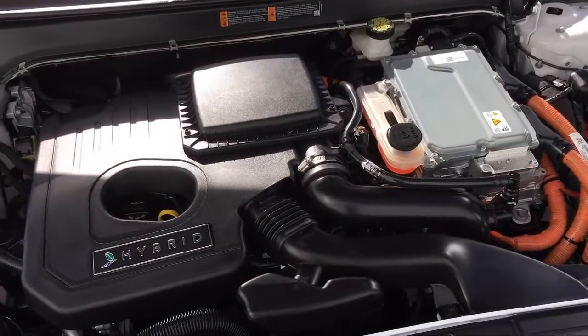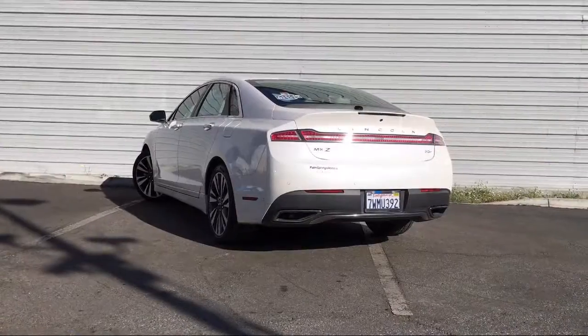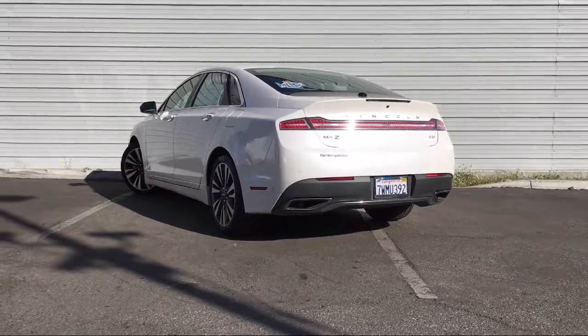Come see us today. Palm Springs Motors is located at 69200 East Palm Canyon Drive.